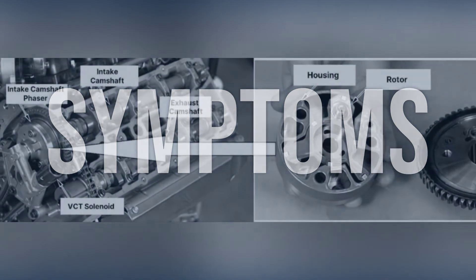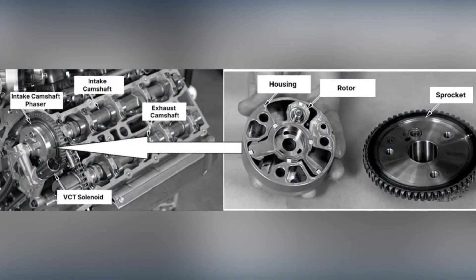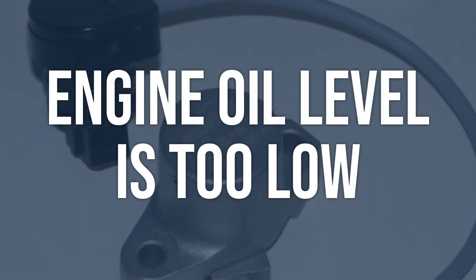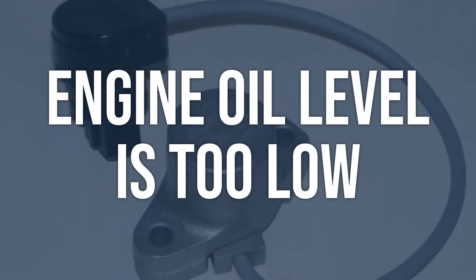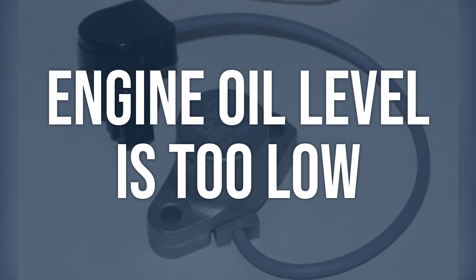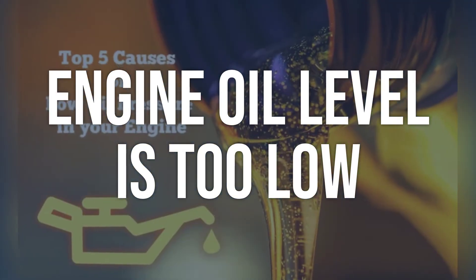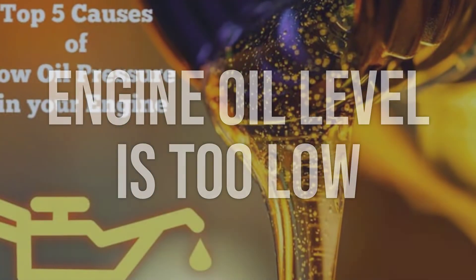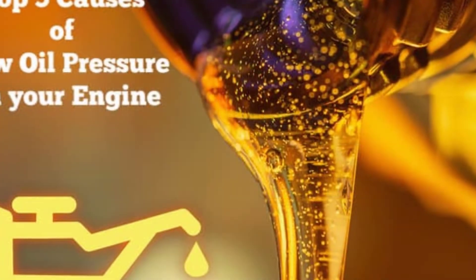Now we talk about possible causes and how to diagnose and fix. First, the engine oil level may be too low. Check the engine oil level using the dipstick. If the oil level is below the recommended level, top it up. Also check for any leaks that may be causing the low oil level.